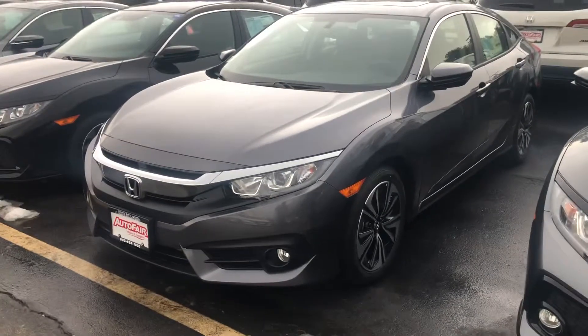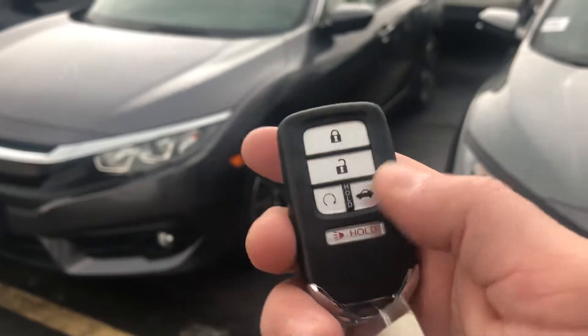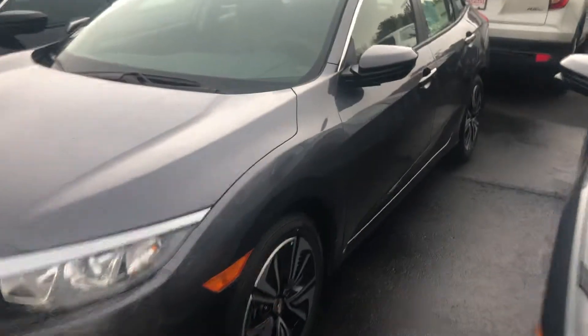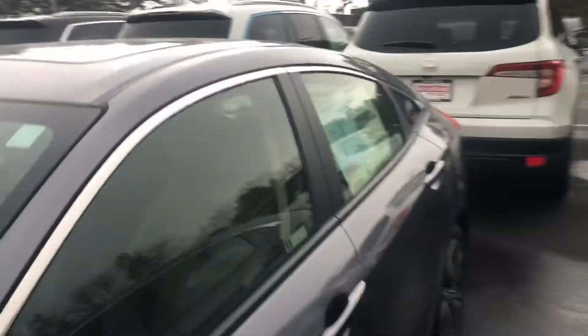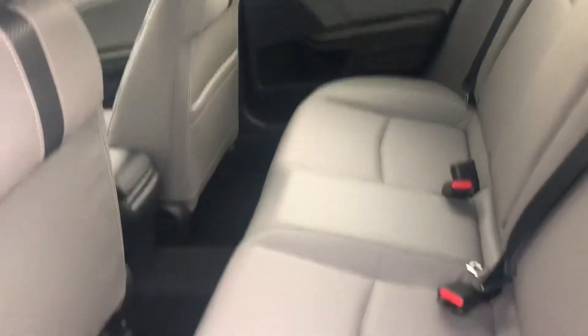It's an EX-L trim level. You're going to get a keyless fob, push-button start, and a remote start built right into the fob for you. You are going to have a capless gas tank, which saves you some time at the pump, and a beautiful gray leather interior as well.